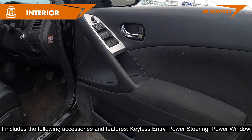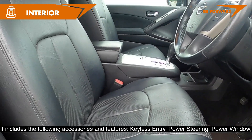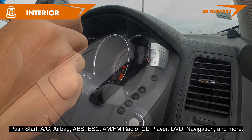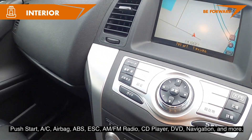It includes the following accessories and features: keyless entry, power steering, power windows, push start, AC, airbag, ABS, ESC, AM/FM radio, CD player, DVD, navigation, and more.